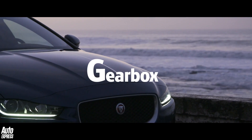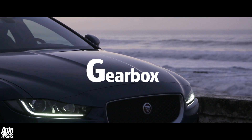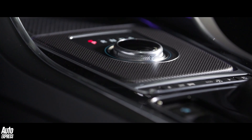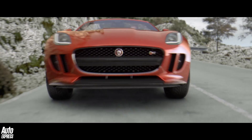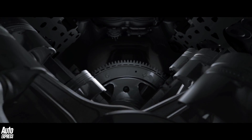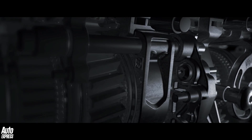G is for gearbox, also known as the transmission. In simple terms, a gearbox is what transfers the output of an engine to the driven wheels of a vehicle. The gearbox is connected to the crankshaft of an engine via a flywheel, and it then transmits that engine's outputs via a clutch to a drive shaft and then via a differential to the driven wheels.